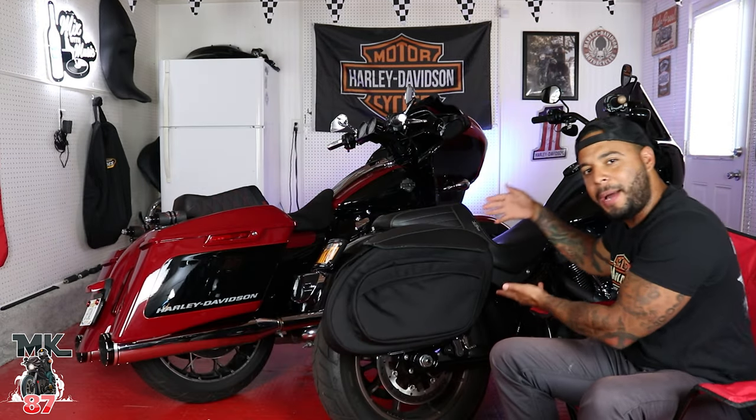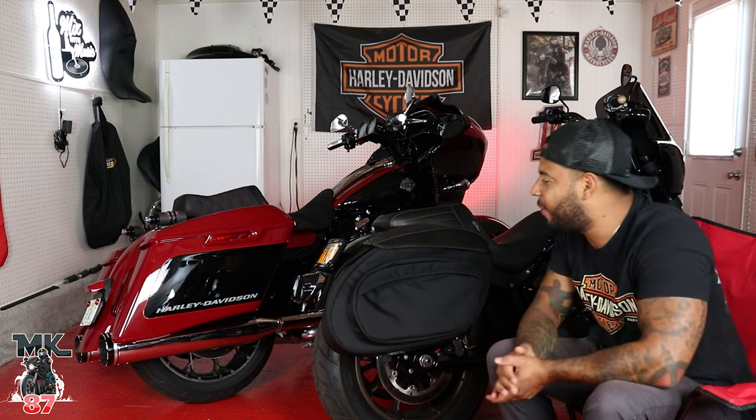Hey y'all! Welcome back to another video, guys. I thought it might be a fun, cool little idea just to put both these bags head-to-head — my leather pro bags on my 2020 Lowrider S.